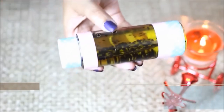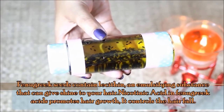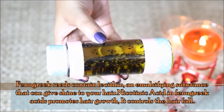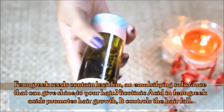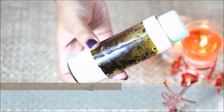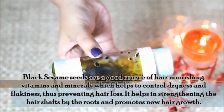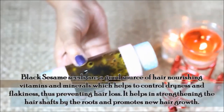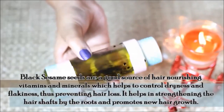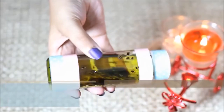Fenugreek (methi) contains lecithin and emulsifying agents that add shine to hair. It contains nicotinic acid, which promotes hair growth and also controls hair fall. Black sesame seeds contain vitamins and minerals to nourish hair, reduce dryness, and prevent hair loss. Sesame strengthens hair from the roots and promotes hair growth.